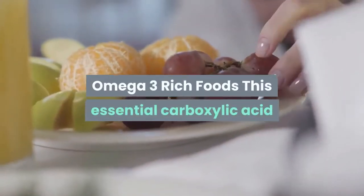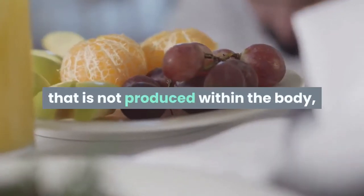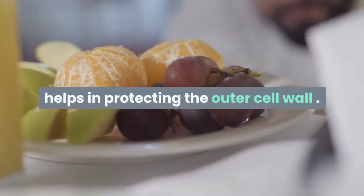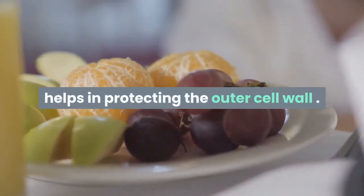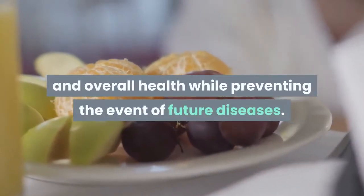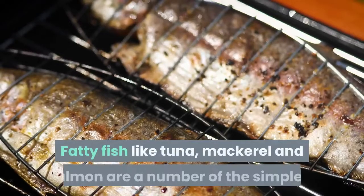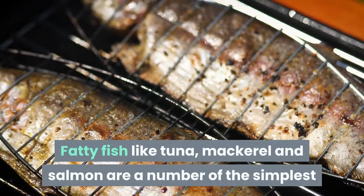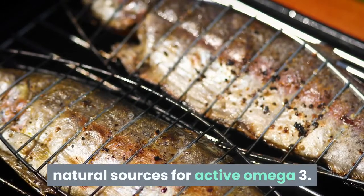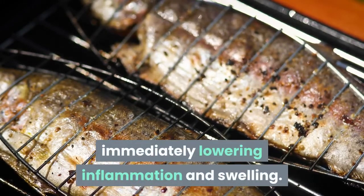Omega-3 rich foods: this essential fatty acid, which is not produced within the body, helps in protecting the outer cell wall. It's especially good for maintaining brain, heart and overall health while preventing the development of future diseases. Fatty fish like tuna, mackerel and salmon are some of the best natural sources for active omega-3, and these foods also play a major role in immediately lowering inflammation and swelling.